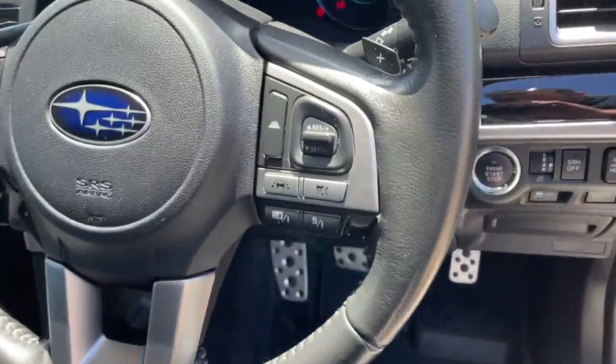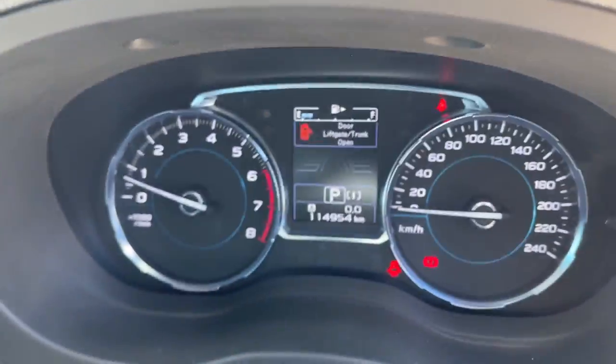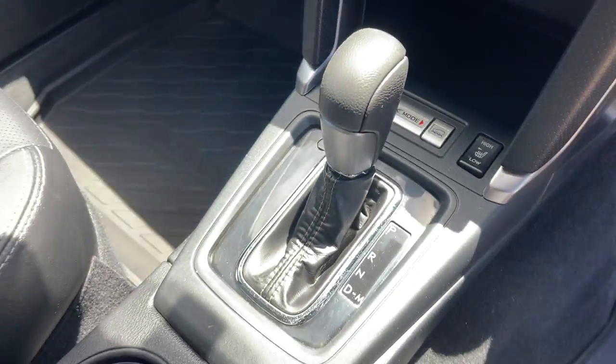We'll take a look at the interior. We've got the sports modes, lane assist, cruise control, and Bluetooth connectivity. There's a heads-up display screen, satellite navigation, dual zone climate air, heated seats, and of course it's automatic.